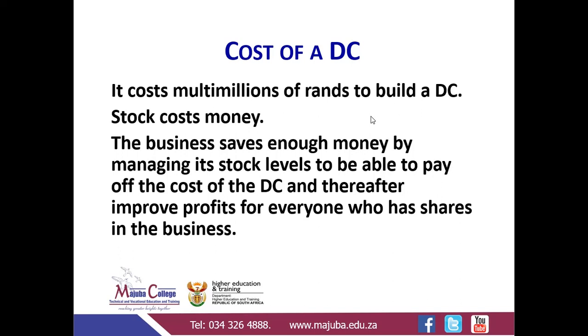So what is the impact that a distribution centre has? It will cost you a lot to make a distribution centre, hence why you are supposed to have insurance. The business that has a distribution centre saves enough money by managing its stock levels to be able to pay off the cost of the distribution centre, and thereafter improve profits for everyone who has shares in the business. Remember at Level 2 we learnt about the difference between a shareholder and a stakeholder — shareholders are those people who have shares and will receive dividends from the business. So it's very important that you understand it costs millions to make a distribution centre.